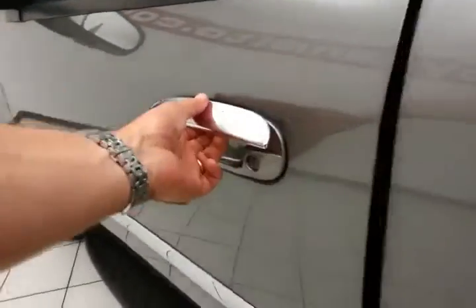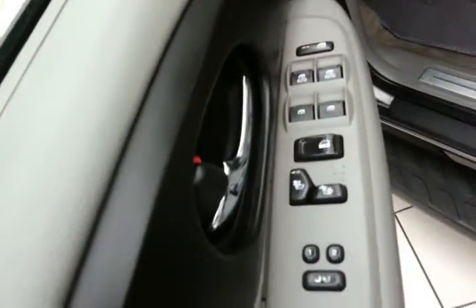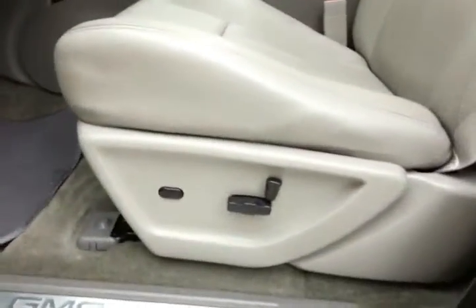This SLT has keyless entry, power windows, locks, mirrors, heated front seats, memory settings for two drivers, power seat, and a moonroof.